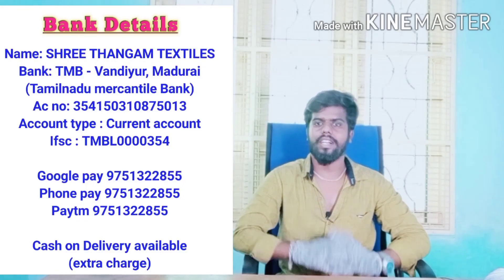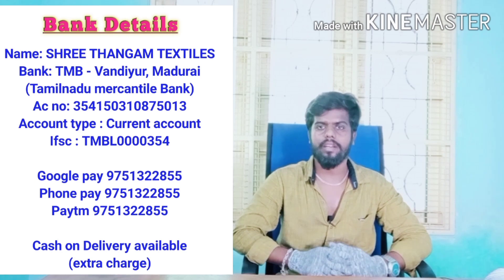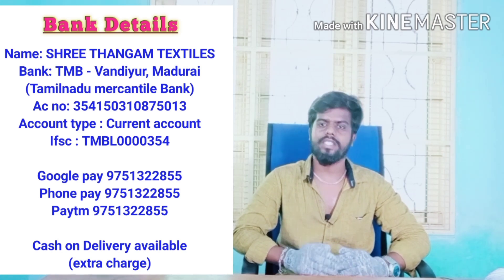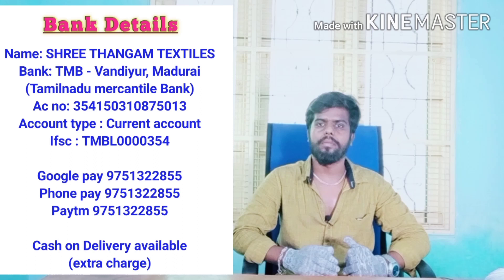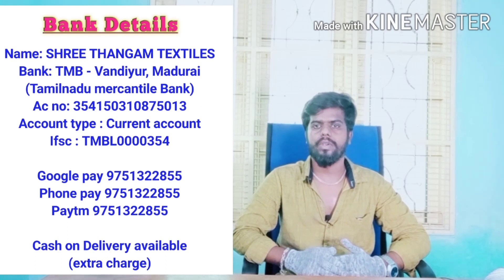Hello everyone, welcome to my channel. We will see the single-story collections. If you are watching this video, subscribe to our channel. We will also check the link in the description below. You can also share the link in the video. We have another channel called Beauty Blom Chaputic.